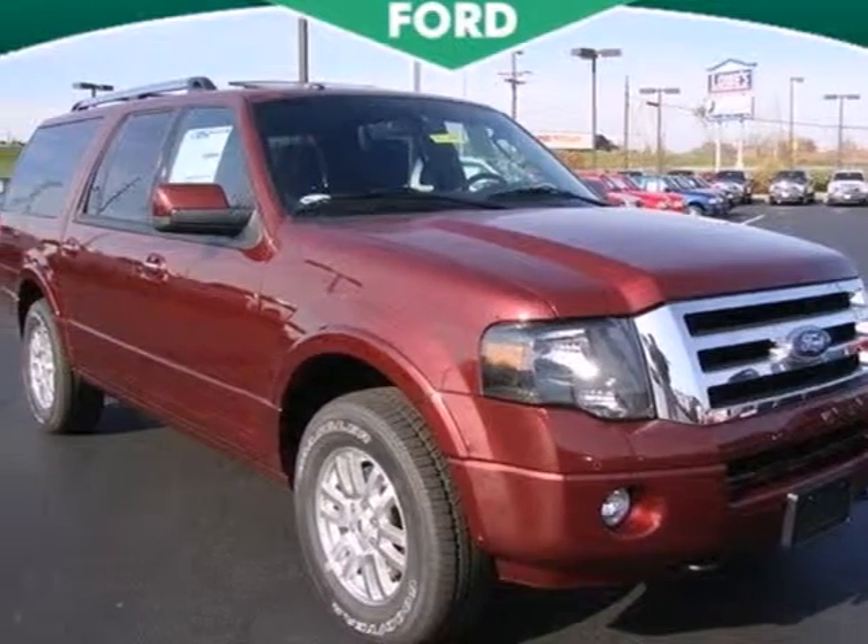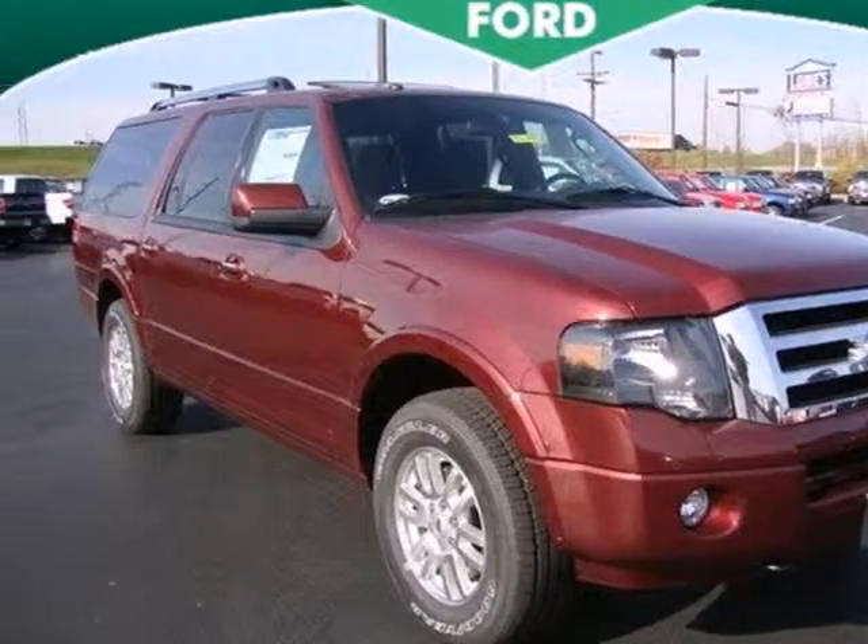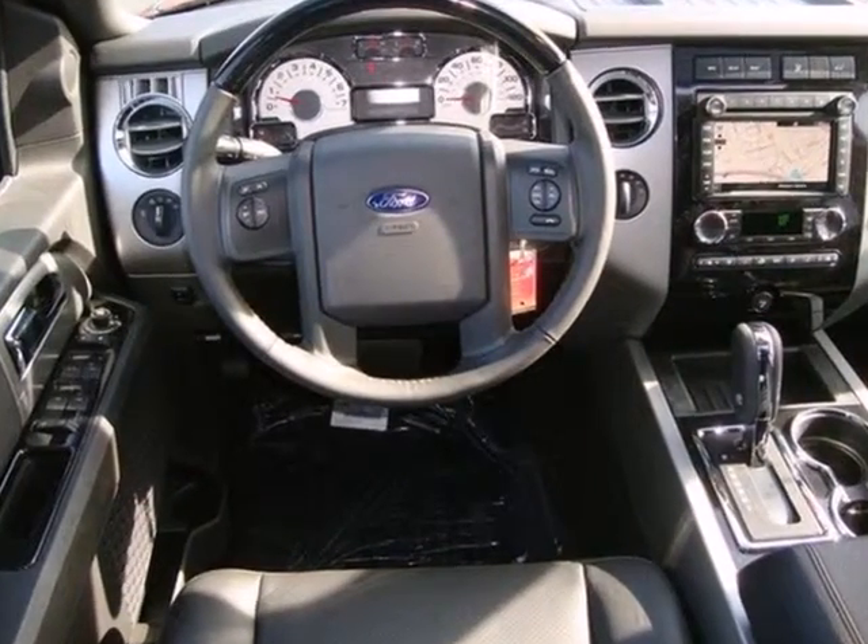Here's a 2012 Ford Expedition EL. With the spaciousness of this SUV, you could haul whatever you desire.